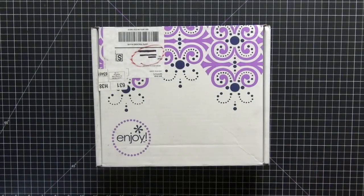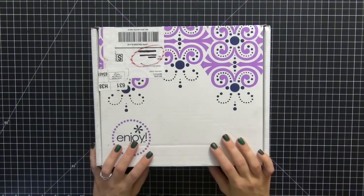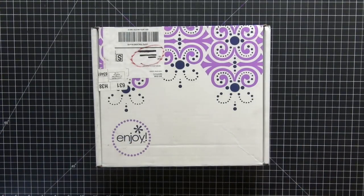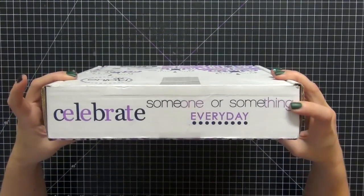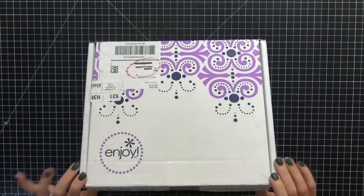Hi guys, today I wanted to share with you my Erin Condren planner. My new planner for 2015 arrived today and I am really excited about it. This is my first Erin Condren planner, so it's even more exciting. I'm just showing you guys the box, and I know a lot of you know what this box looks like — a lot of us own these planners or have received them.